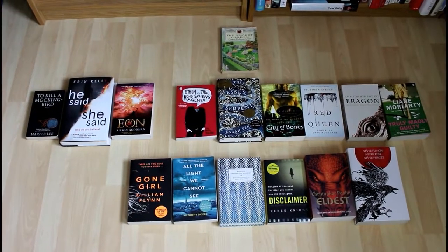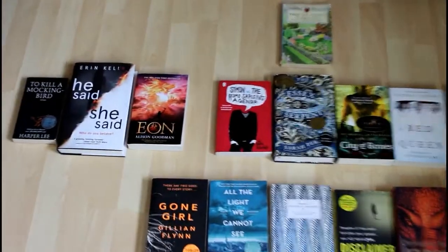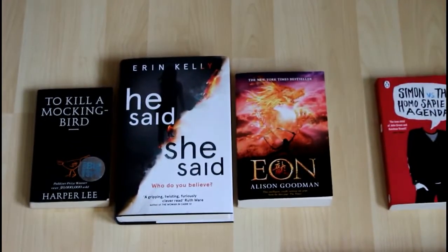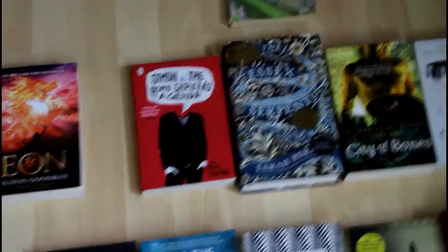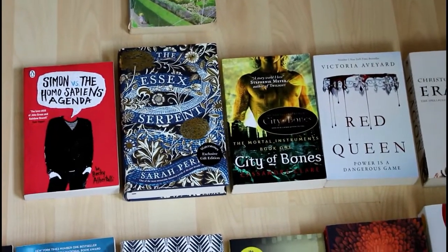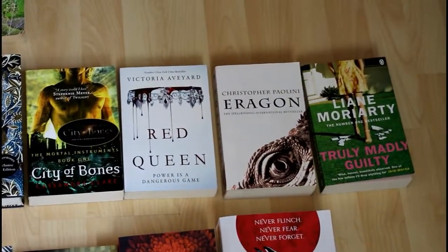So here we go. I spelt it out — it was a lot more difficult than what I was expecting it to be. So I'm going to zoom in. We've got The Secret Garden spelled out as: To Kill a Mockingbird, He Said She Said, E.ON, Simon vs. The Homo Sapiens Agenda, The Essex Serpent — I'm discounting them — City of Bones, Red Queen, Eragon, Truly Madly Guilty.